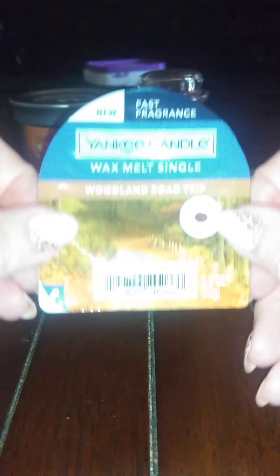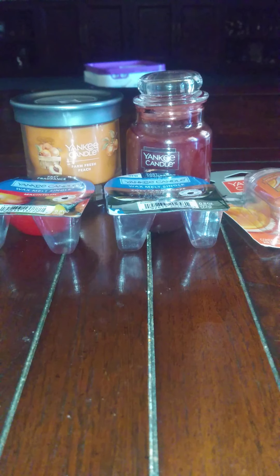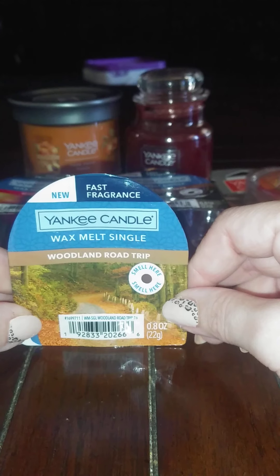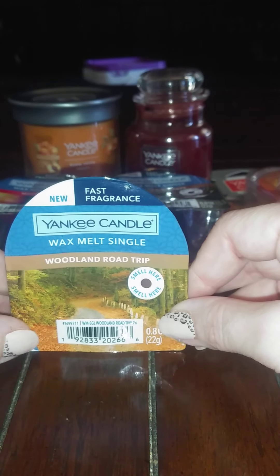So this is one of the new ones — Woodland Road Trip. This one smells so good, it's just like a fall fragrance. All I can say about it is it's that fall fragrance that you just — when you think about fall, that's what you smell in your head.